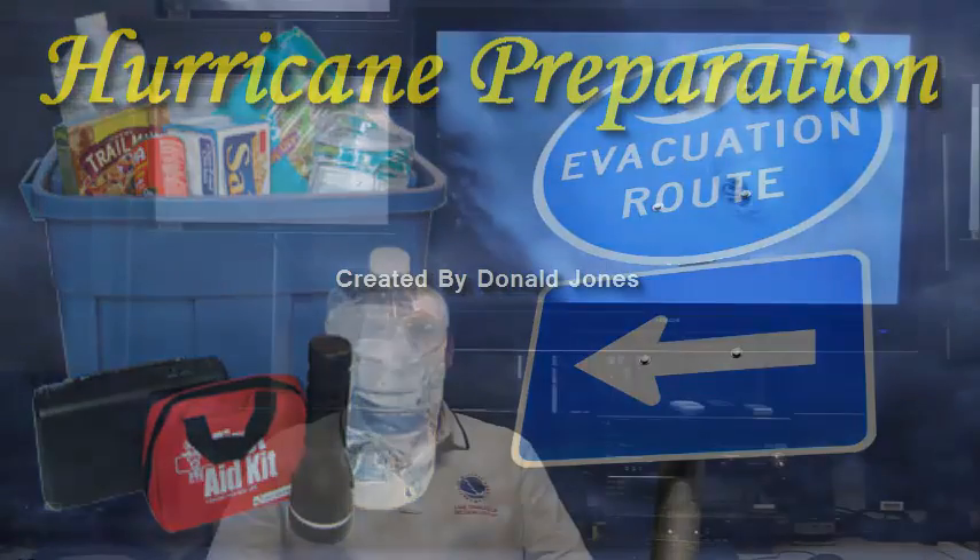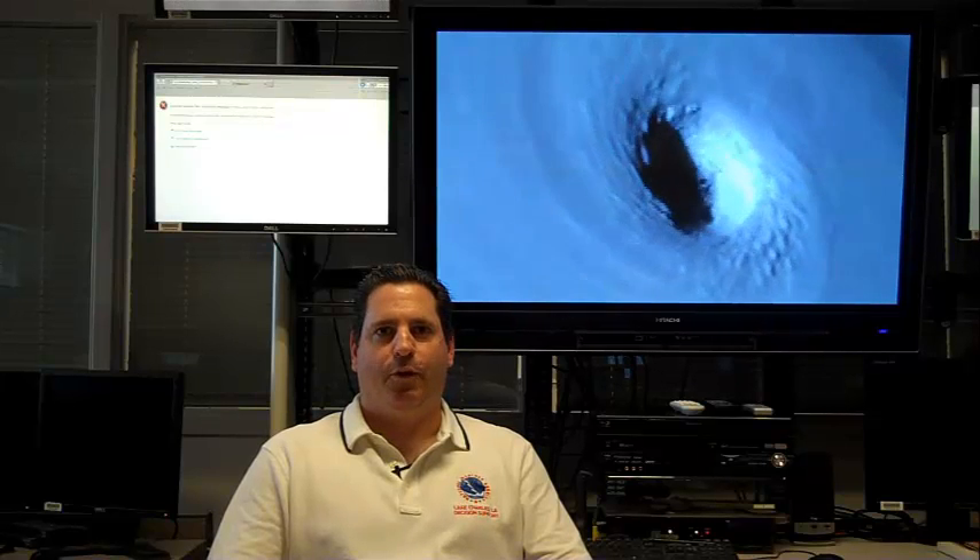The general rule of thumb for many along the Gulf Coast has been to start taking precautions for a hurricane only after it has entered the Gulf of Mexico. But as Umberto showed, waiting for a storm to threaten before completing necessary tasks could leave you and your family in danger. That's why it's important to begin preparing now before a hurricane threatens.